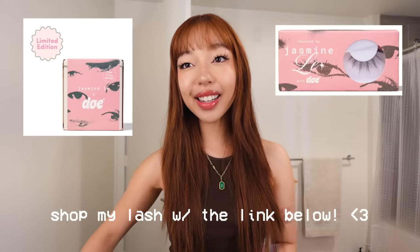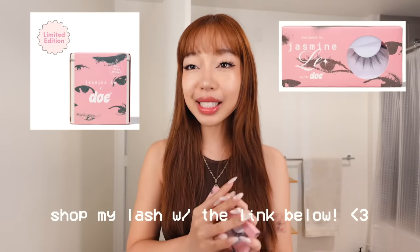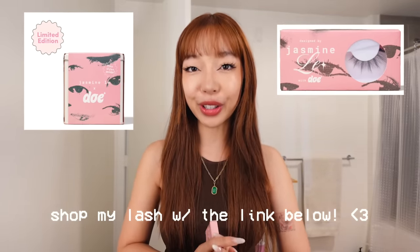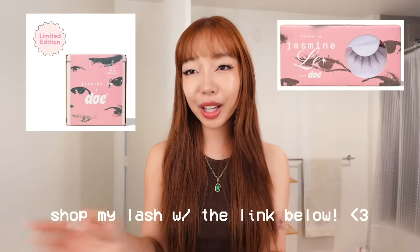Again, if you're interested, my lash is finally out — you can check the description. And if any of you hotties wear them, please tag me in a photo. I can't wait to see how they look on you — I know you're gonna look beautiful and gorgeous.